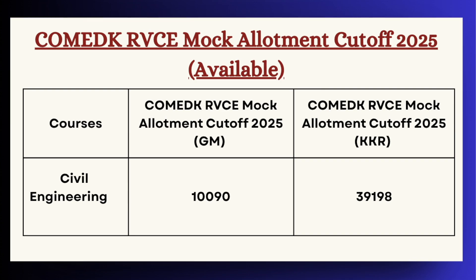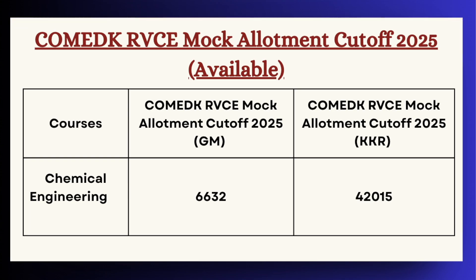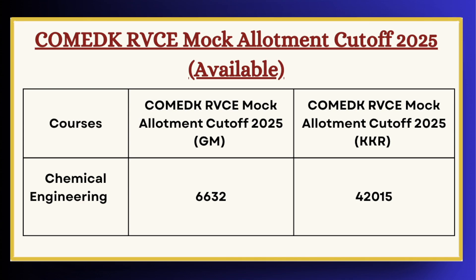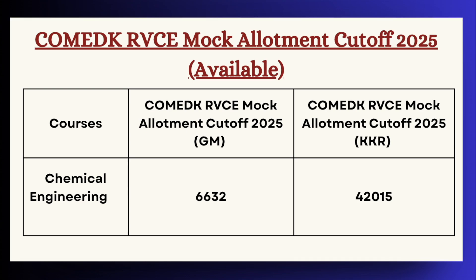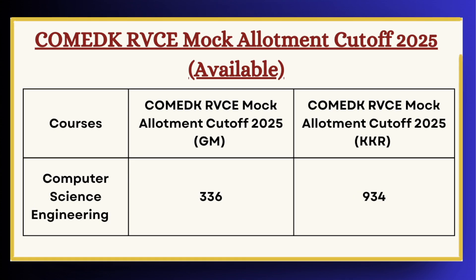For Civil Engineering, KKR category the cutoff is 39198. Next for Chemical Engineering, for GM category the cutoff is 6632 and for KKR category the cutoff is 42050.